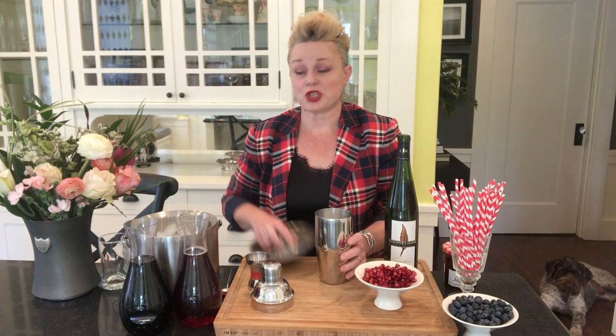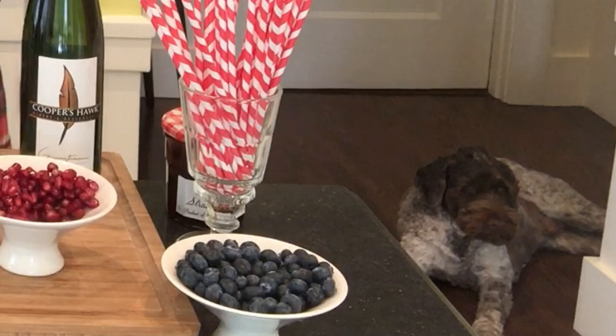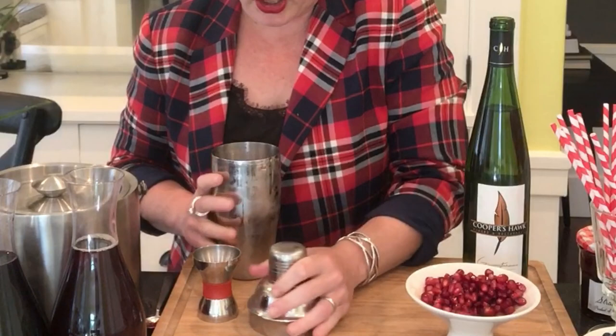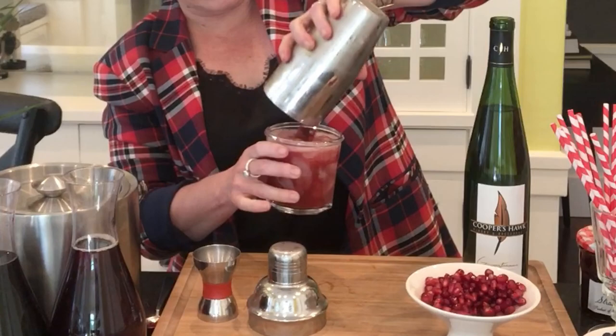Super simple. Now I'm going to add some ice and give that a good shake. Even though this isn't going to be a strained cocktail, you want to shake it really hard, because that's what's going to get all the jam to really blend in with the rest of the cocktail. You want to shake that until it gets super frosty on the outside, then just open your shaker.